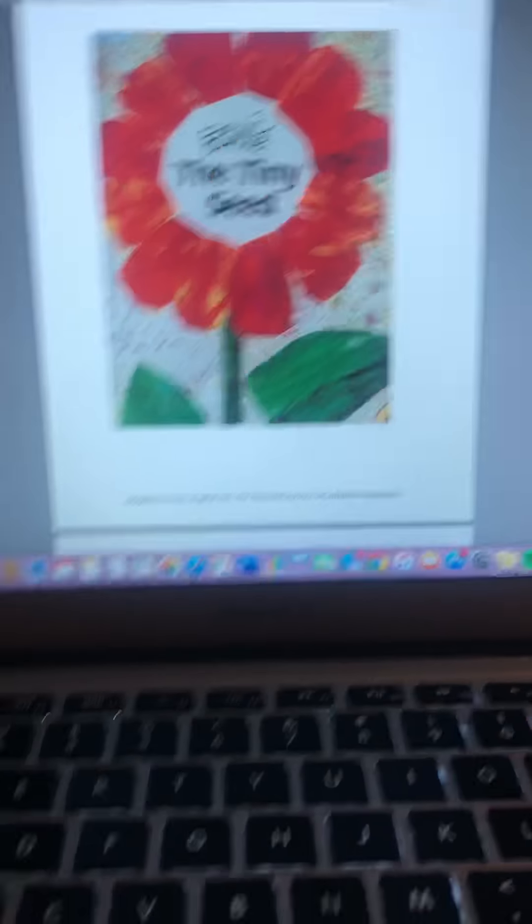Before we get into our activities for today, we are going to be reading a book called The Tiny Seed by Eric Carle. It's a book that talks about what a plant is going to need and what stuff stops plants from growing. So let's go ahead and start reading The Tiny Seed.